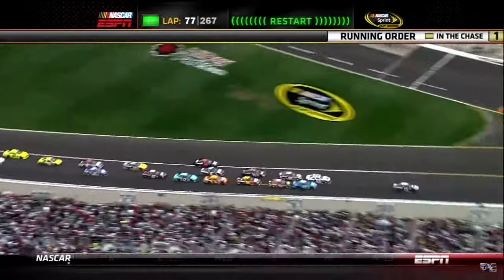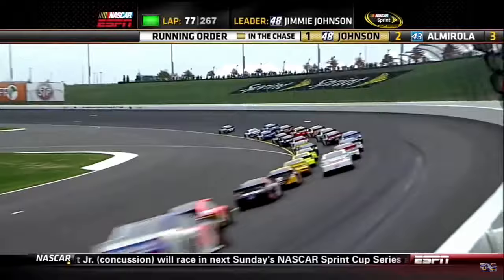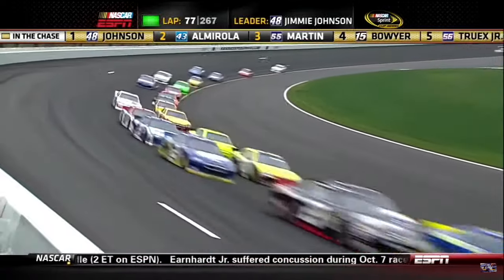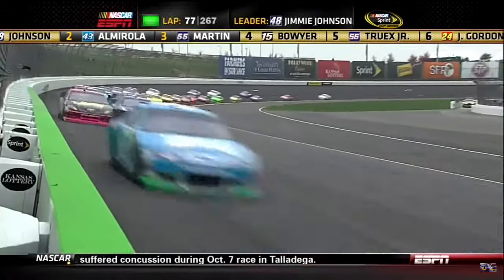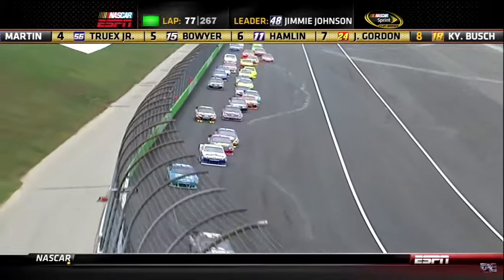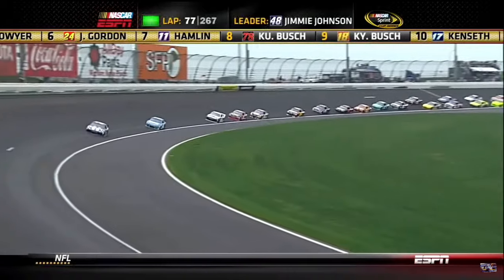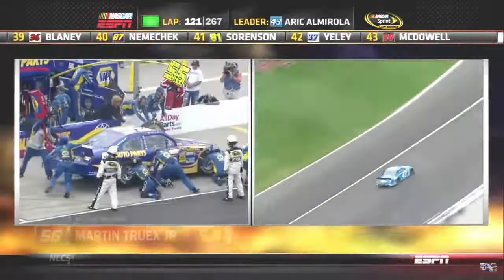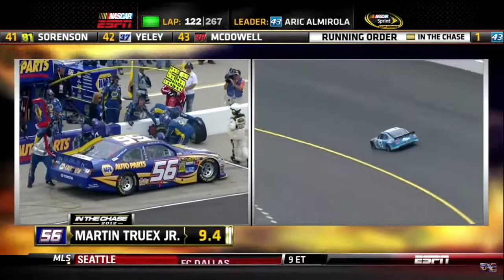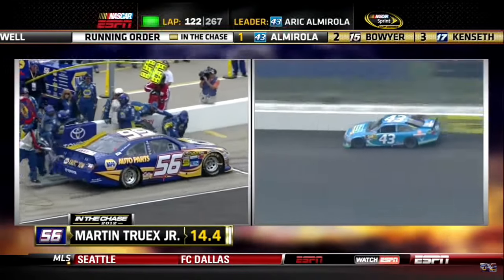Big jam on the restart. Almirola had trouble getting going in the 43 but didn't have any trouble getting off turn two. It did stack things up behind him, getting single file back for about 12 cars. Martin Truex Jr. said he was just getting a little snug, not really tight yet. Four tire call for him as well — they'll fill him up with Sunoco fuel.